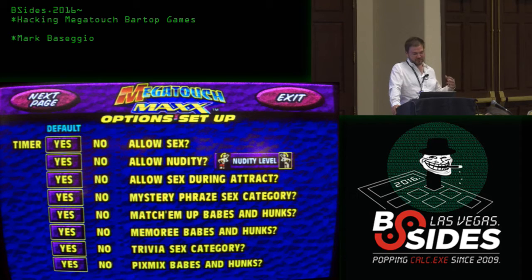When I first got the game, I went right into the menu — there's a little button on the inside of the unit that lets you access it. There were some pretty funky, funny features in there, but that's not what we're looking at today. I just thought I'd show you that.